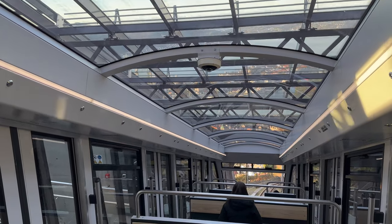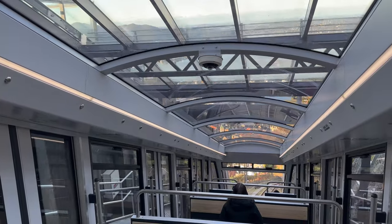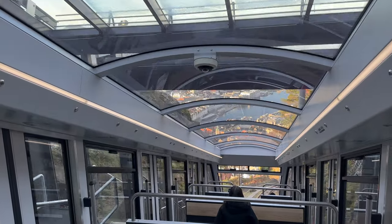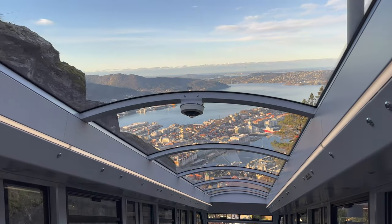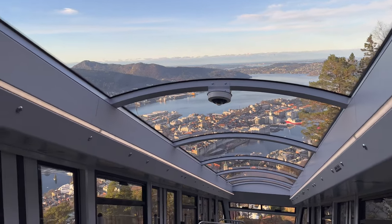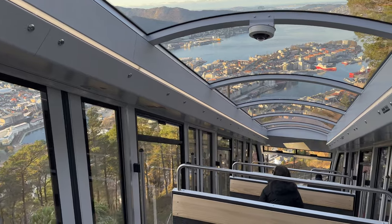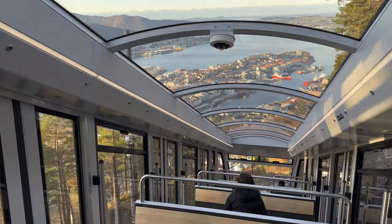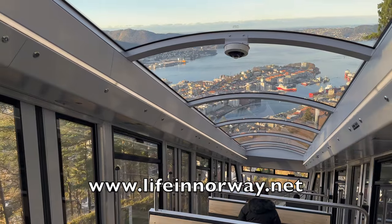I'm often asked if Fløibanen is worth the trip, and my answer is always yes. At the time of recording this video, a return ticket costs 160 kroner, which is approximately 16–17 dollars. For me, that's worth it for the fantastic view. Just be sure to check that the summit isn't covered in cloud when you arrive, to avoid disappointment.